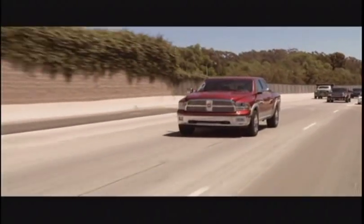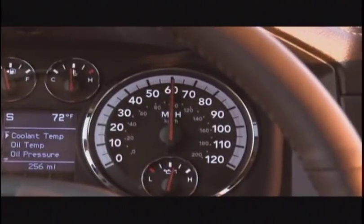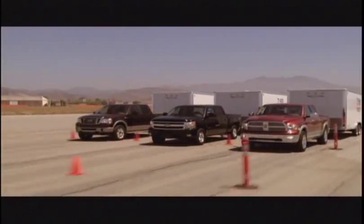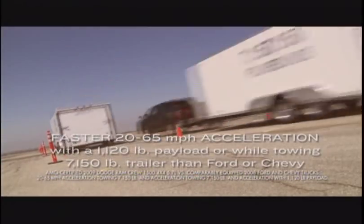This test is 20 to 65 freeway merging. You're getting onto a freeway on-ramp, you exit that on-ramp at 20 miles an hour, you hit the gas — how quickly have you caught up to highway speeds? We're looking at not just engine power and performance, but how quickly the transmission kicks down to give you that extra boost of energy. We put a payload in the back and trailers behind them — 7,150 pounds worth of work. Both times, our results proved that the 09 Ram was able to beat Ford and Chevy in this difficult maneuver.